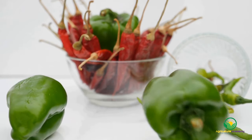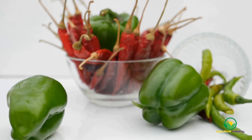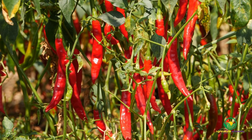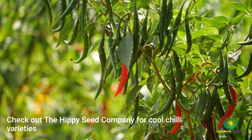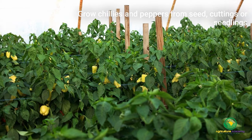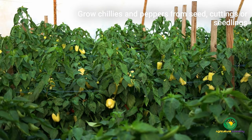Chilis and peppers. From the spiciest of chilis to the sweetest of peppers, there is a never-ending supply of varieties that you can grow to suit every taste. If you are a commercial grower, you might be able to find a niche in your market by growing rare varieties. Suppliers like the Hippie Seed Company stock many interesting flavours and forms of chilis. Like tomatoes, chilis and peppers can be propagated from seed, cuttings, and seedlings in hydroponics.